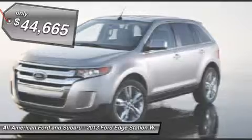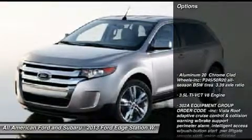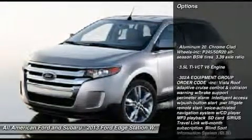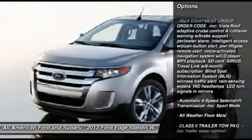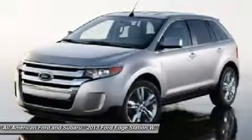Here are some of this vehicle's great options: all-wheel drive, steering wheel audio controls, power passenger seat, power steering, adjustable steering wheel, and floor mats.